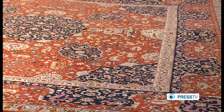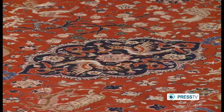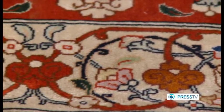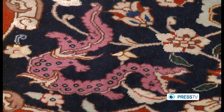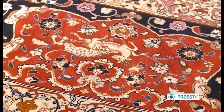Durable and strong, Tabriz carpets are meant to adorn homes for at least a hundred years. The 500-year-old Ardebil carpet, now in the Victoria and Albert Museum in London, is a great example of that.